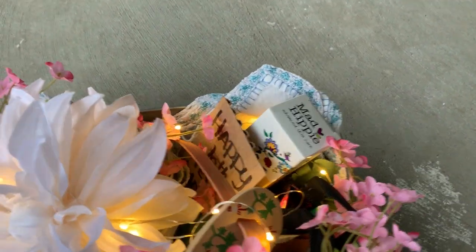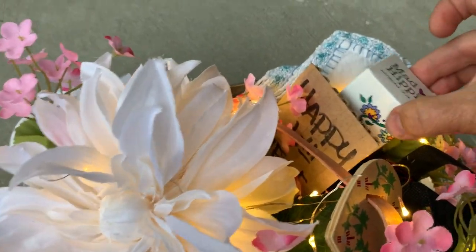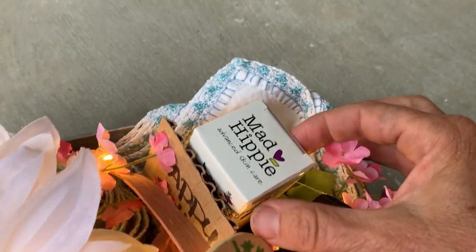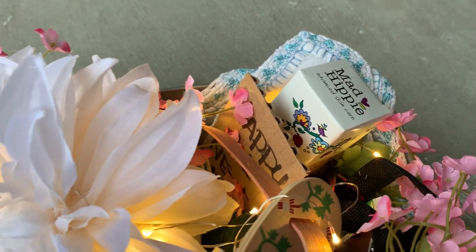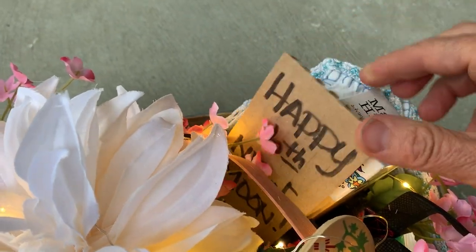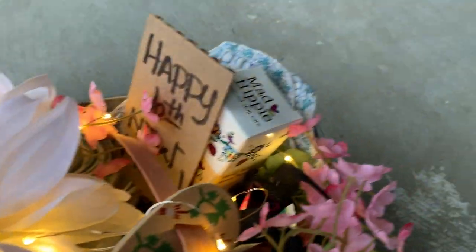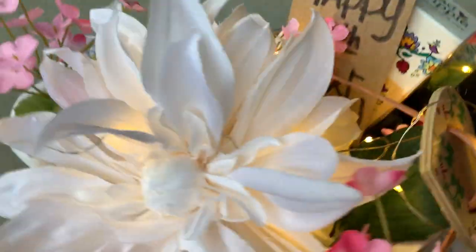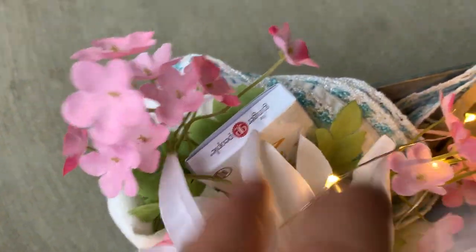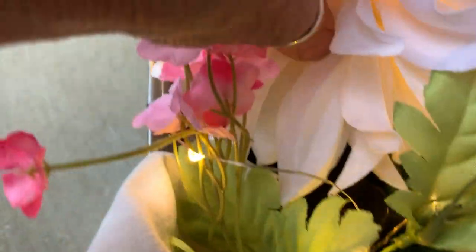I've got some goodies in here. I've got a Mad Hippie kind of like a really nice organic cleanser, and a little thing that tells what this basket is for. In here I've got lots of little things — I've got organic candies in here.